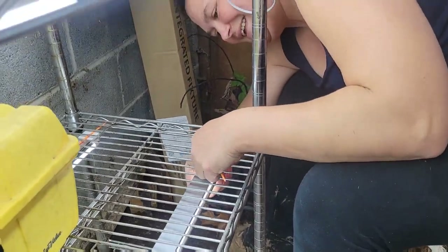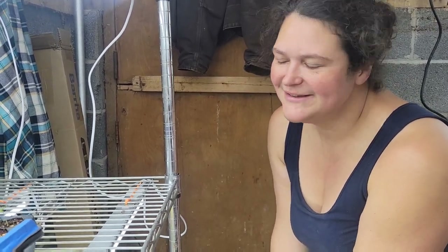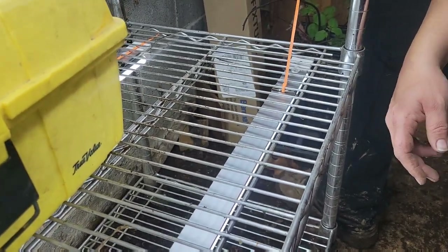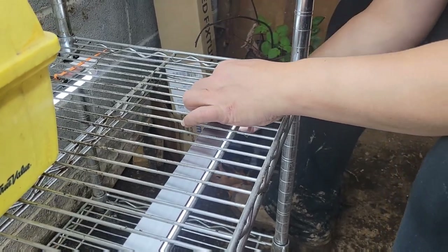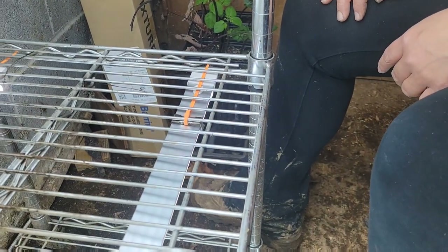Tiffany is securing the lights to the end of the shelf. They decided to use eight-foot lights since they had an excess of them and money's a little tight coming out of winter this year. The eight-foot lights are a bit shorter than what they normally use, so they're securing them with clips and zip ties. Tiffany is putting the clips underneath so nothing snags the trays when sliding them in and out.